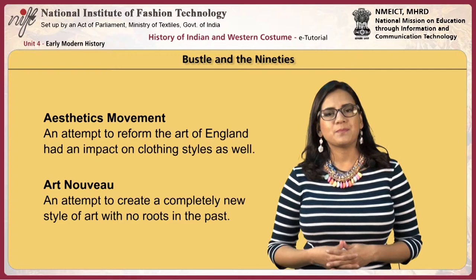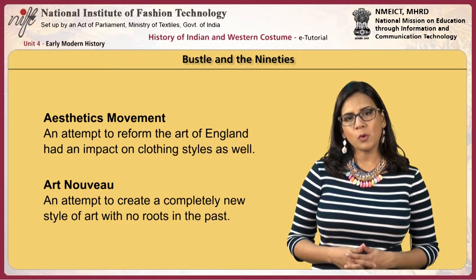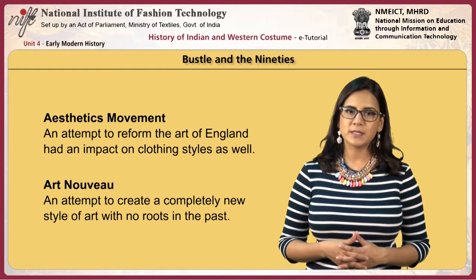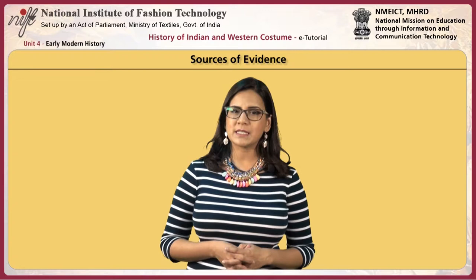Finally, let's look at the bustle period and the 90s. The aesthetic movement was an attempt to reform the art of England, which had an impact on clothing styles. Art Nouveau was an attempt to create a completely new style of art with no roots in the past. The main sources of evidence for costumes during this period are surviving costumes, photographs, printed fashion magazines and paintings.